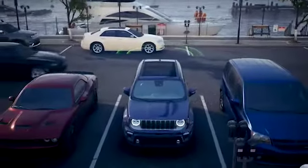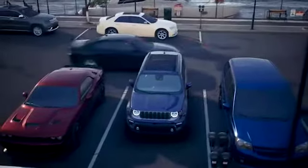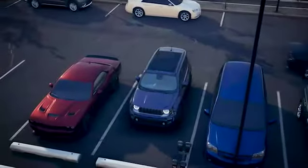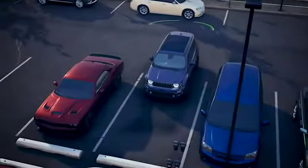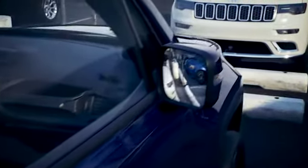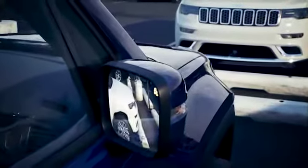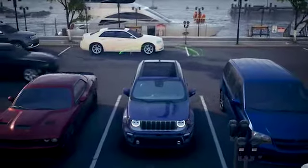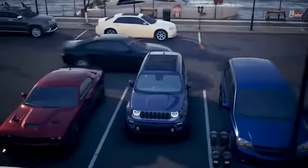Rear Cross Path Detection notifies you of a vehicle crossing into your path when in reverse. This feature aids you when backing out of spaces where the view of oncoming vehicles may be blocked. The system ignores parked cars, but sounds an alert and illuminates an icon in the exterior rear view mirrors if a vehicle approaches at a low speed from either the left or right.